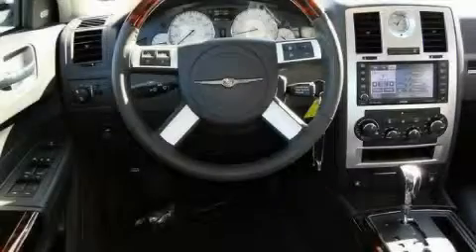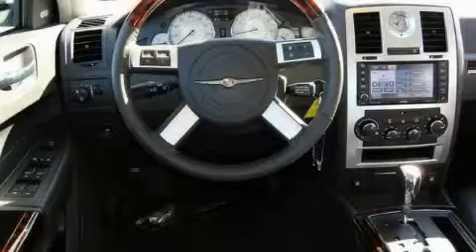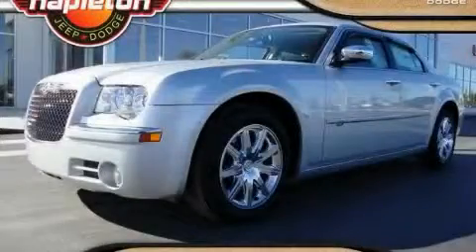It features a 5.7-liter 8-cylinder engine and an automatic transmission. This vehicle won't last long at this price — call and arrange a test drive now.